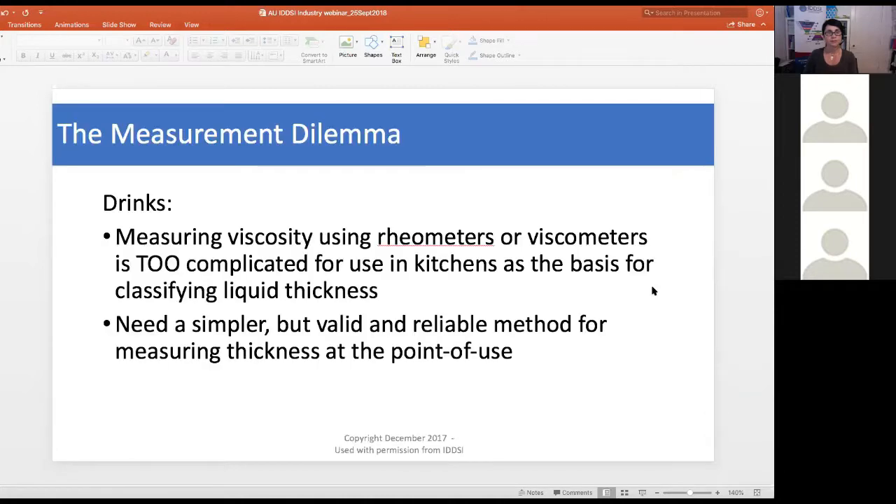For liquid testing, we faced a real measurement dilemma. A nurse from the National Patient Safety Agency on the IDDSI committee challenged us to measure at bedside and in cafes without complicated devices. Measuring viscosity using rheometers or viscometers is too complicated for kitchen use. We needed something simpler, but valid and reliable, that would measure thickness at the point of use.